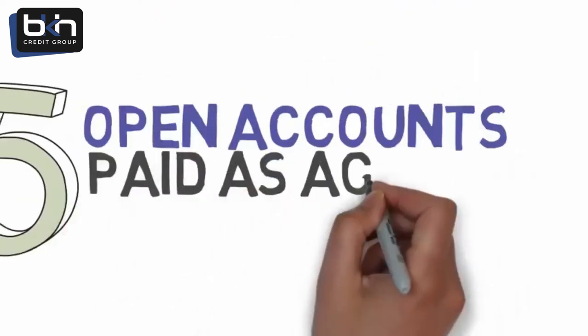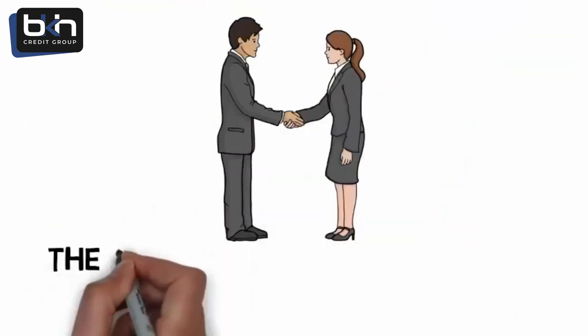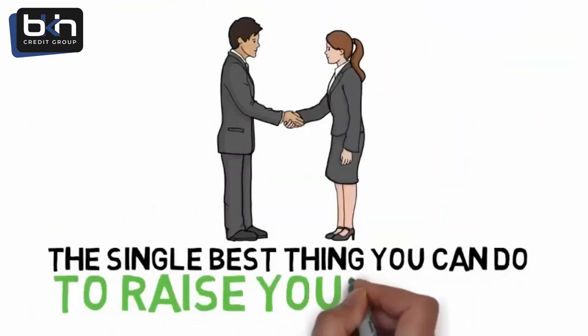To optimize your scores, you should have five open accounts that are paid as agreed for over a 24-month period. Paying your bills on time is the single best thing you can do to raise your score.